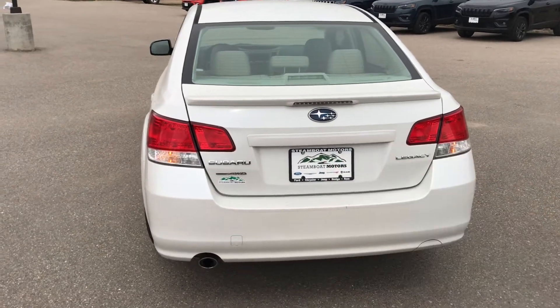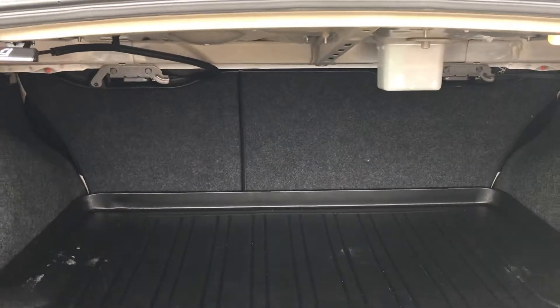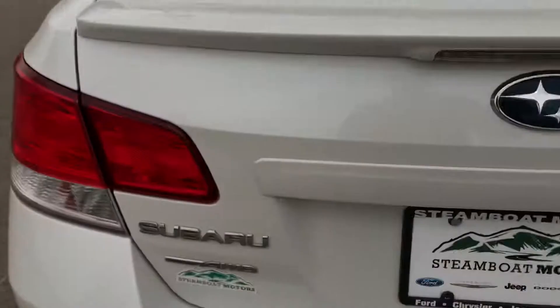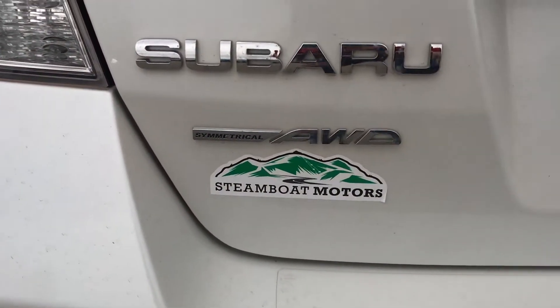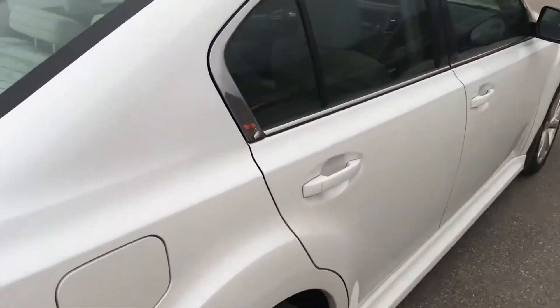Let's pop the rear hatch — you've got a humongous trunk in here with an all-weather trunk mat and a 60-40 split fold-down configuration. It is the Subaru symmetrical all-wheel drive system, as you can readily see.